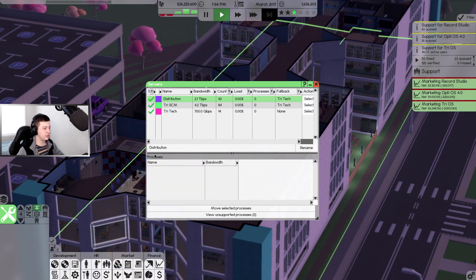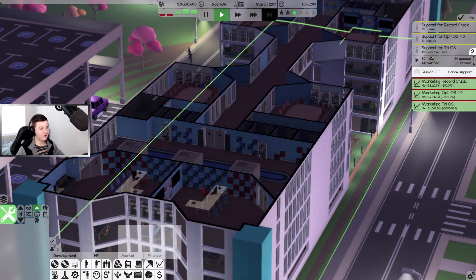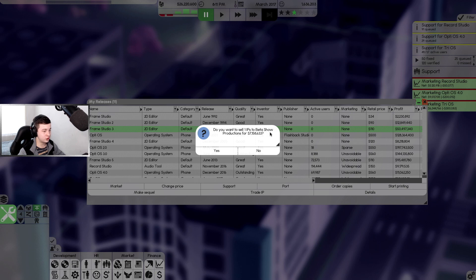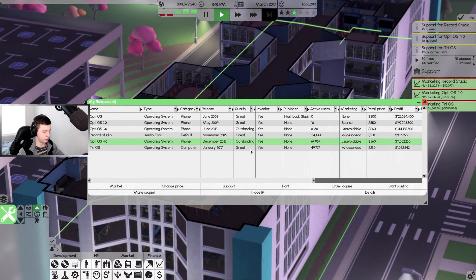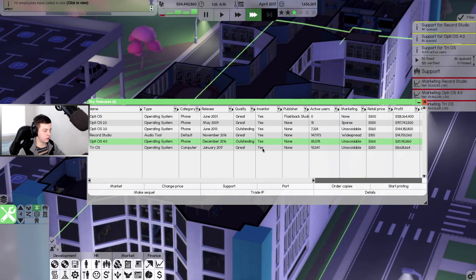Distribution, SCM and Tech are all here. We're heading back to the main office and we're going to start doing a few things. We're going to trade the 2D editor IP with Beta Show Productions for 7.1 million dollars. Our phone operating system isn't getting any interest from buyers - let's try next month and see if anyone's interested.